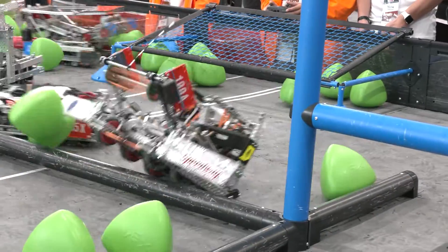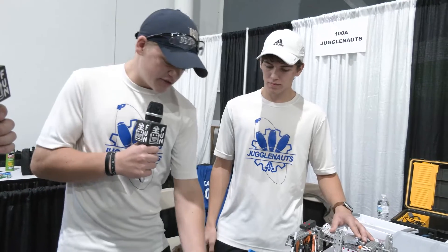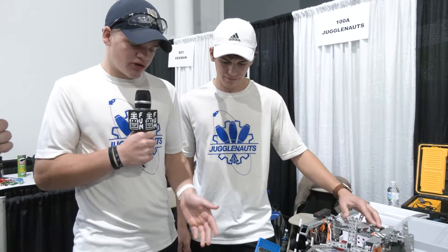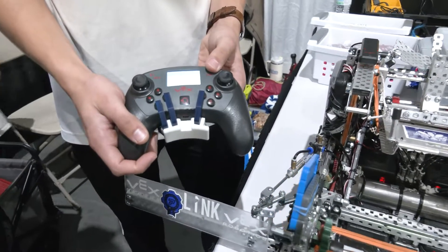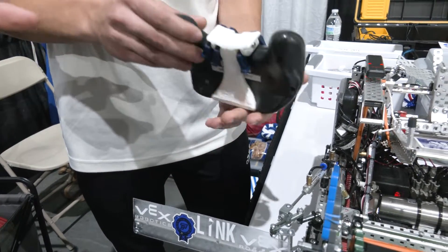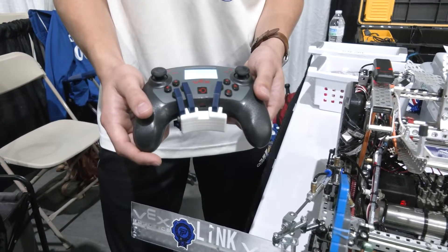From a driving standpoint, any advice for other teams or things on your controller you want to cover? For driving we use tank drive, which is pretty simple — one joystick each side. The scuff controller really helps. This is our first competition using it and it's been so helpful during practice, not having to take your thumbs off the controller to press intake or shoot match loads, so if you're getting defended you can move around while still holding the controls down.